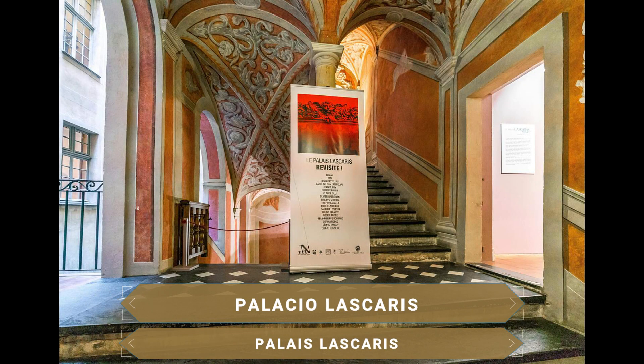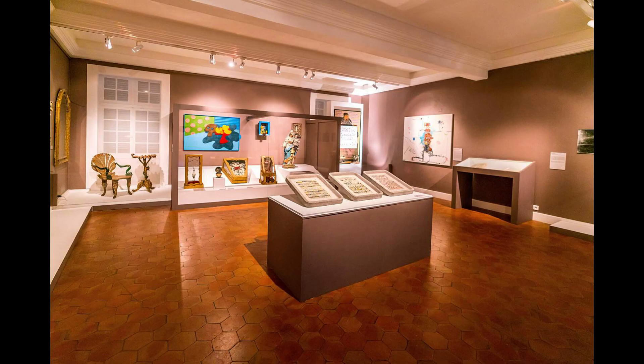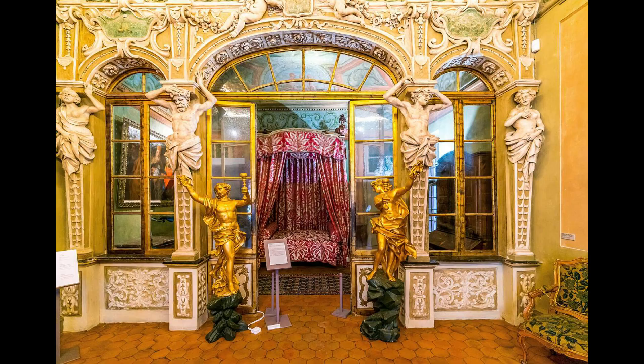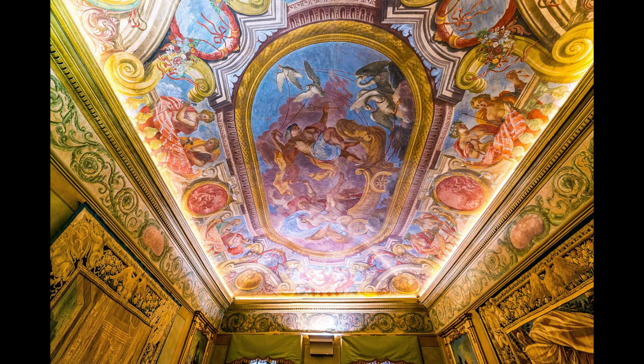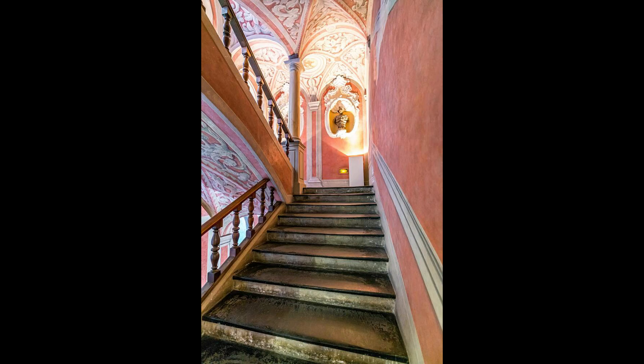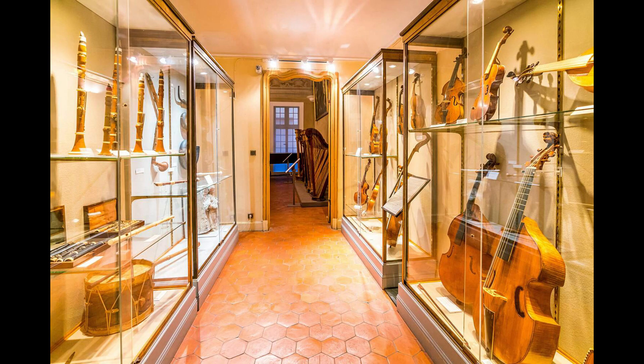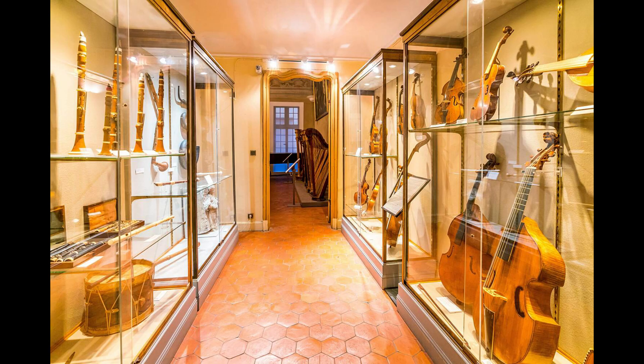De un claro estilo barroco, el Palacio de Lascaris es una muestra más de las influencias genovesas de la ciudad. El palacio fue construido en el siglo XVII para la familia Lascaris-Vintimille y posee un exterior con una fachada opulenta en la que destacan las ventanas y balcones, y un interior recargado con luminosos ornamentos y frescos. La protagonista del interior es una imponente escalera monumental que da acceso a la primera planta, donde se encuentran las exposiciones temporales. Además de palacio barroco, es también un museo con más de 500 instrumentos musicales antiguos, lo que le convierte en el segundo más importante de Francia en su categoría.